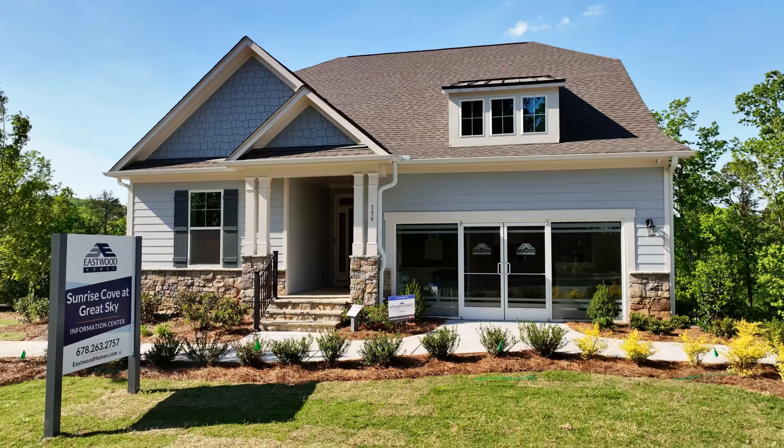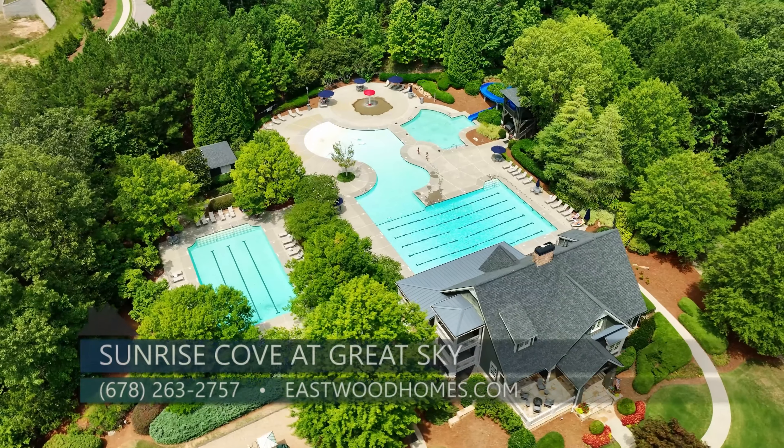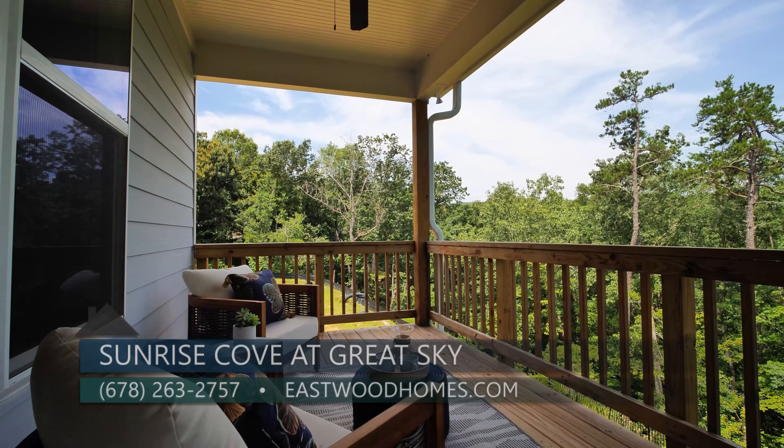For people out there that would love to learn more or tour the model or available home sites, what is the best way to do that? The best and easiest way is just to come out and see us. We're located at 159 Sunshower Ridge, or give us a call at 678-263-2757. You do not want to miss these incredible views at Sunrise Cove at Great Sky in Canton by Eastwood Homes.